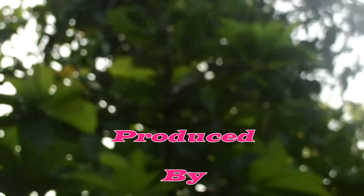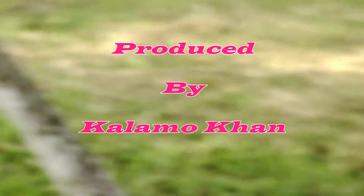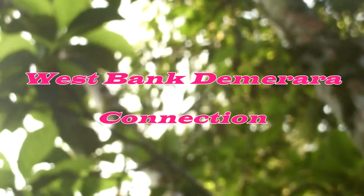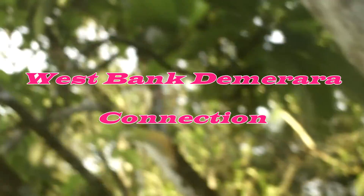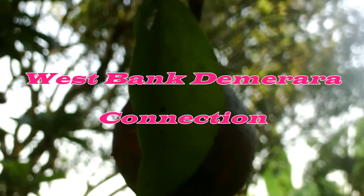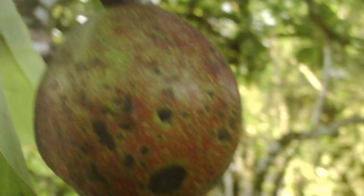This is an avocado tree right here. Let me go closer. This is one right here — a tree, avocado. Not many here today on the tree. Avocado.